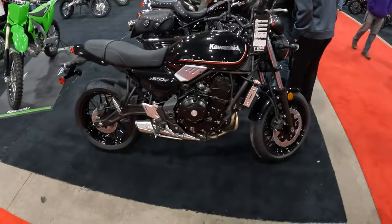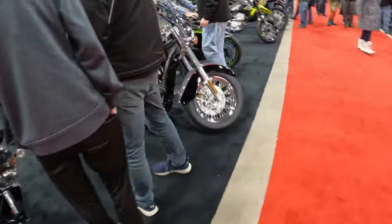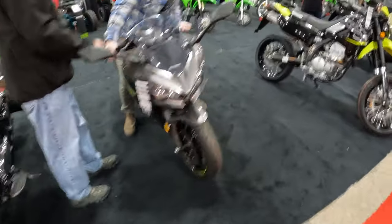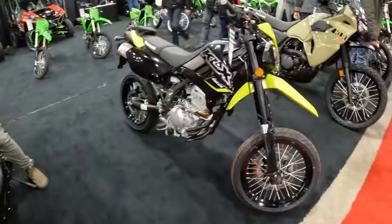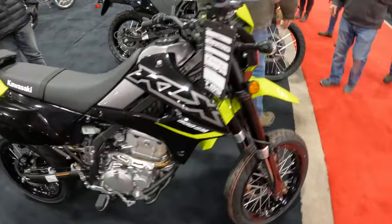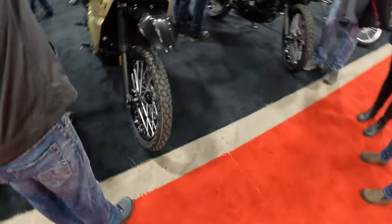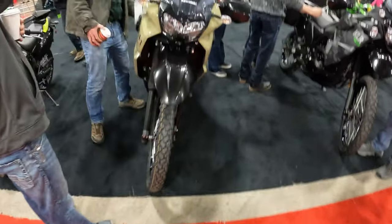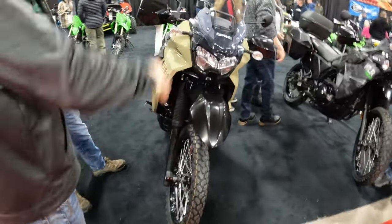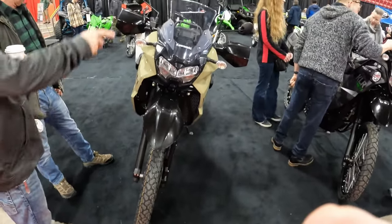The KRX 1000 Trail Edition is going for $33,994 plus tax, freight, PDI, and all the other fees. Let's show you a few more bikes from the Kawasaki lineup. This is the Z650. Got a Vulcan 900, a 400 sport bike, a KLX 300 — this would be fun as a supermoto — and a KLR 650. But you know what, this platform hasn't changed over the past 30 years.